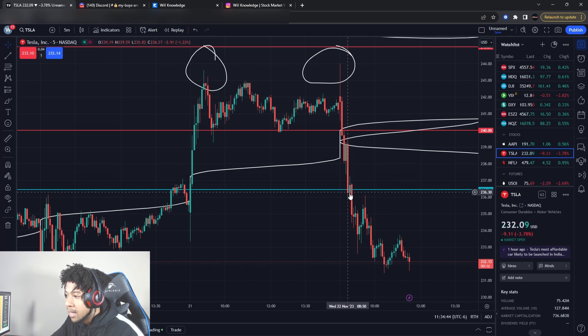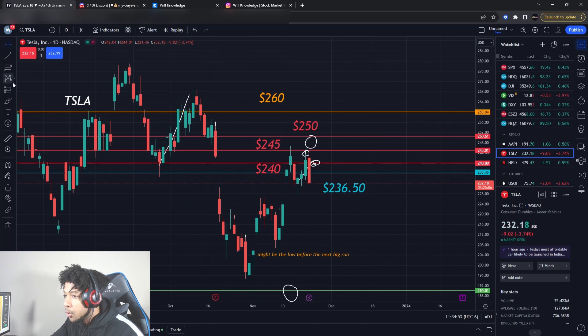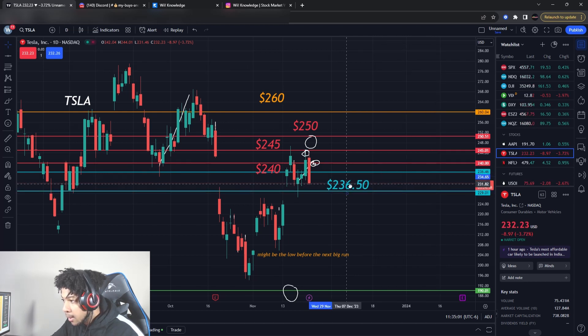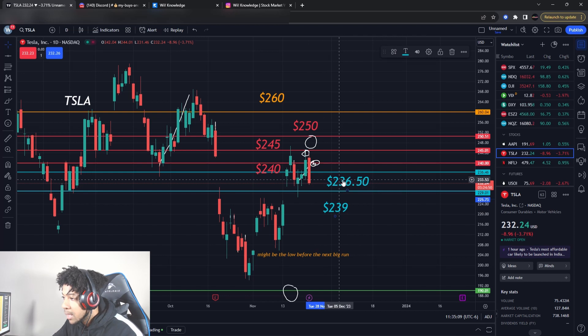It even came back down and broke that support. So later today, will it come back and retest the support? If it does not, that means Tesla has broken the support area at $236.50. But there is one more support level below us at around $229 — we do not want this to break. If this breaks, Tesla is going to have a bigger pulldown. If this holds, then that can become the new support of Tesla stock. Watch that $229 support level.